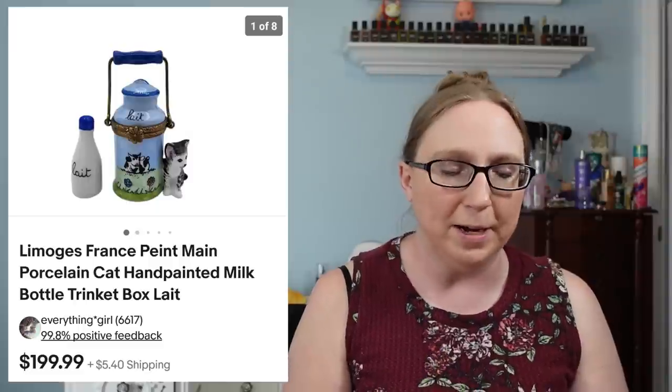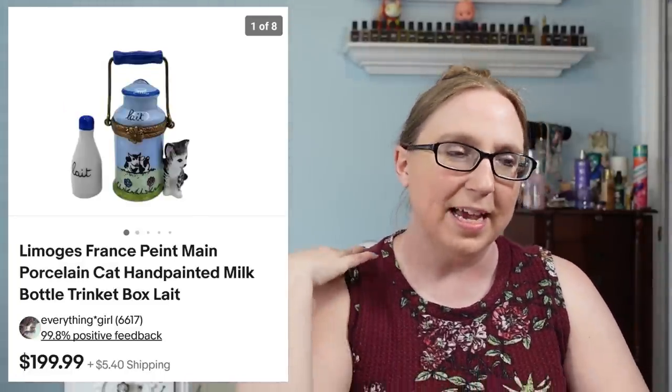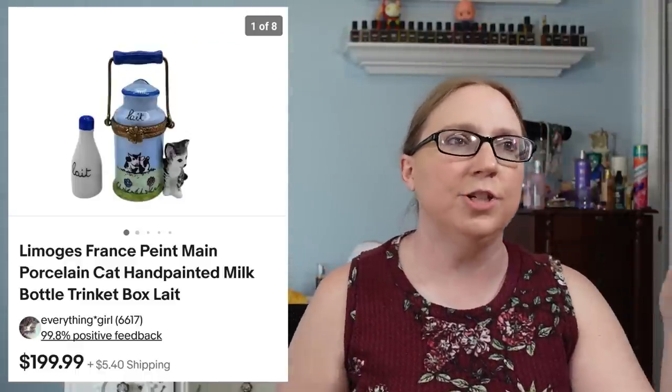This next item came from an auction — a Limoges trinket box shaped like a cat with a milk bottle — that sold for $199.99. I'd say I paid not even $50 for the whole tray it was on. Sometimes auction houses know what they have and sometimes they don't. They didn't know what they had — it probably should have been up front with the higher-value items, but it ended up in the box lot area, so that was just an amazing find.